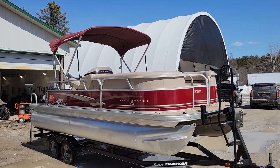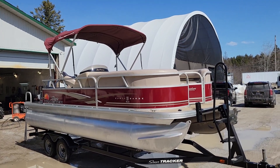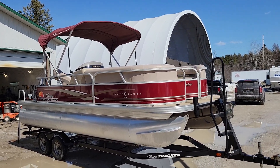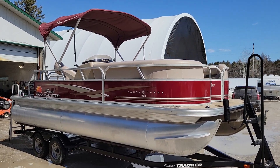Good morning from Northbrook, Ontario. Caesar here from Bowdoin Motors. Absolutely probably the nicest Saturday we've had all winter or beginning of spring. Wanted to feature this absolutely stunning 2014...